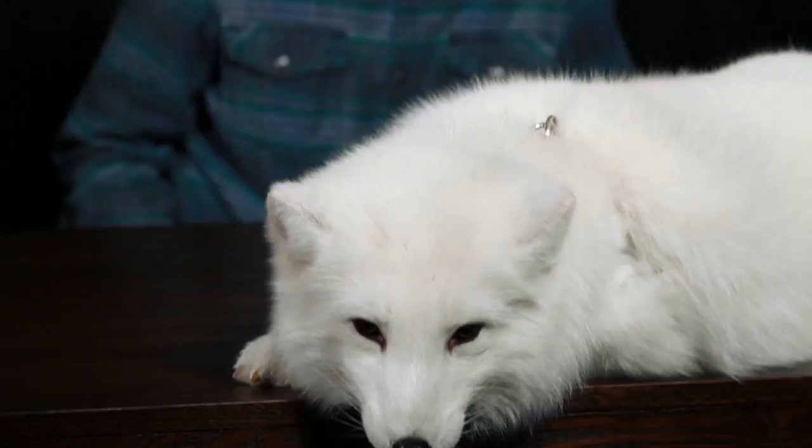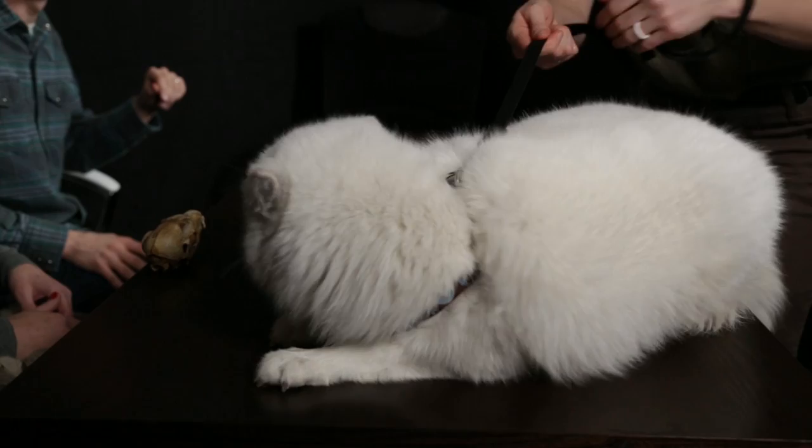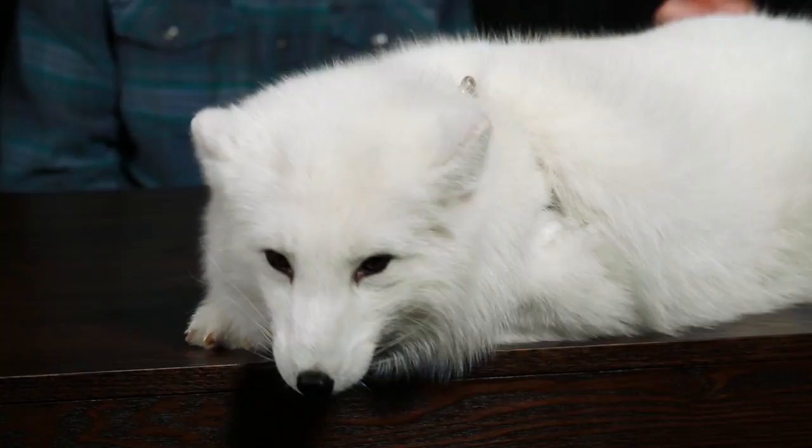Today we have an extremely special guest: Cass the Arctic Fox. This is Jesse from Animal Wonders — thanks for coming. This may be an extra brief episode because Cass is a wild fox. This is the winter coat — very fluffy, very white. We actually have the summer coat of an Arctic Fox right here; he will look almost like that, actually a little bit grayer. We can't get our finger down to his skin, it's just so thick.